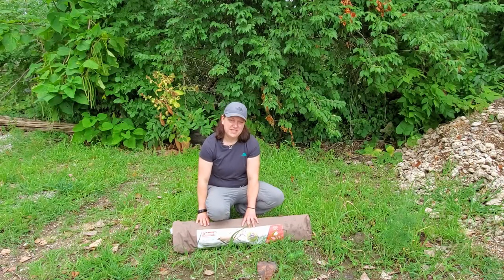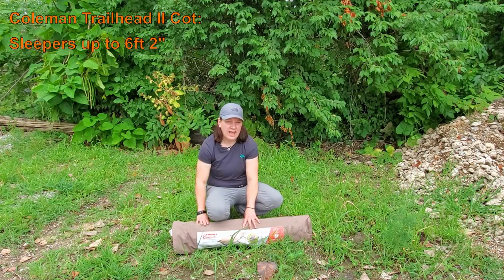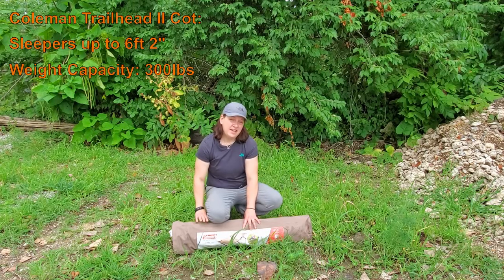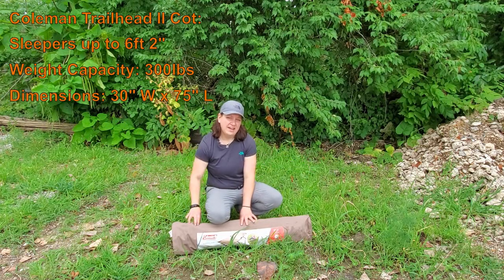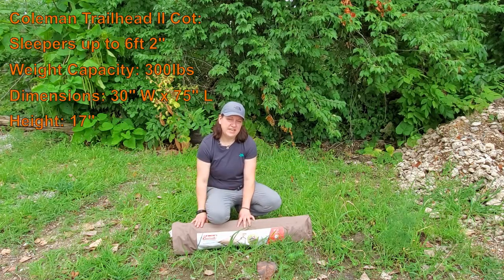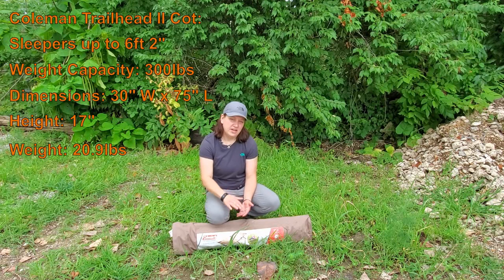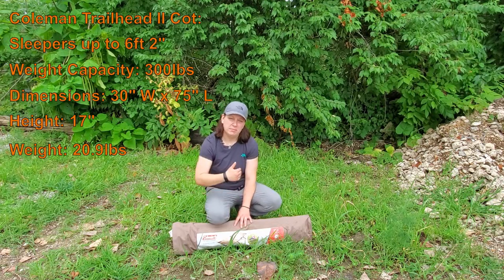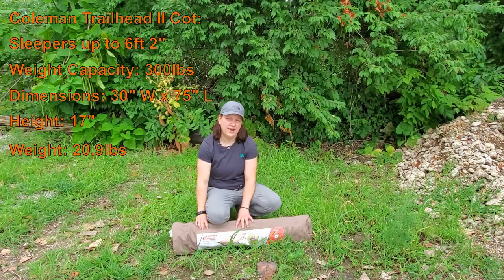Let's talk about some specifications on the cot before we put it together. This cot can accommodate individuals up to 6 foot 2 inches tall, and it has a weight capacity of 300 pounds. The sleep surface is 30 inches wide by 75 inches long, and the height once assembled is 17 inches. That's a real good height to sit and get dressed or put your boots on, and it also has enough clearance underneath to store your pack and gear, saving room on tent storage.